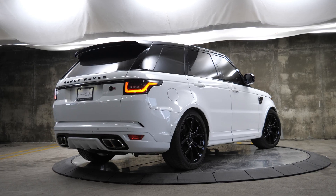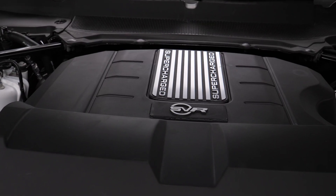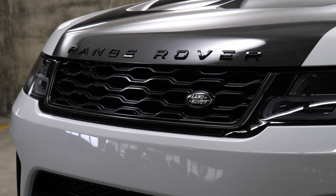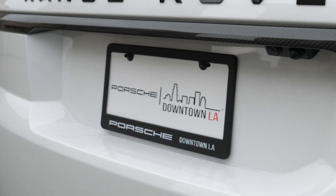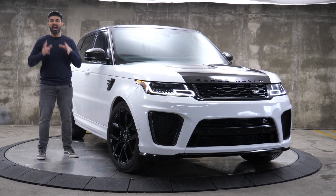Listen up, this is a Range Rover Sport SVR — the fastest Range Rover ever made with almost 600 horsepower coming from a supercharged V8, a luxurious interior, and carbon fiber styling all over its exterior. So using this car provided by the amazing folks from Porsche of downtown LA, I'm going to try and explain what this bad boy is all about in this review of the Range Rover Sport SVR.